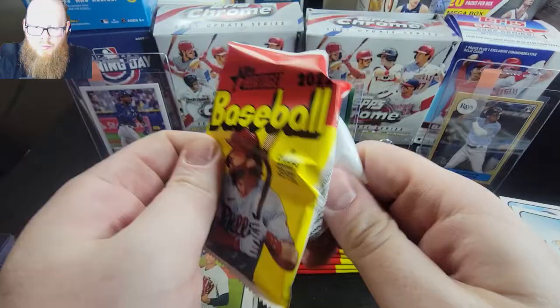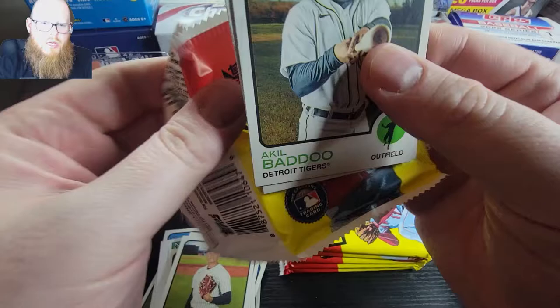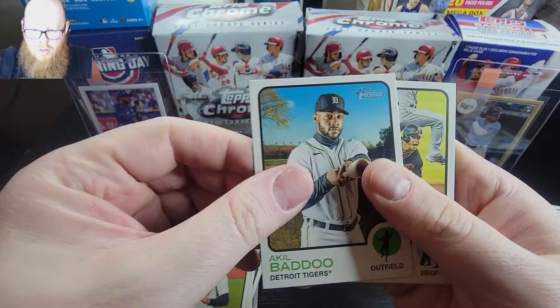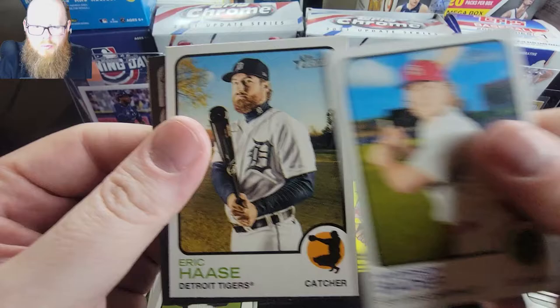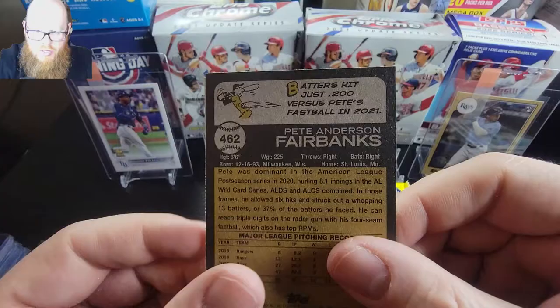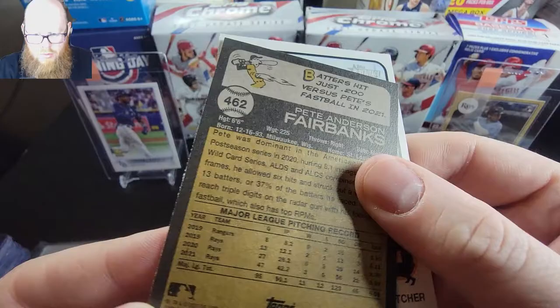I feel like I need to go back and buy more now just to hit one. Yeah, it looks like we have a short print in this one. We have Vidot, Marty, Remilto, Bobby Dalbec second year, Harrison Bader, Eric Lauer, and we have a Pete Fairbanks short print - another guy I don't know why he's a short print - but alright. Connor Wong and glass now.